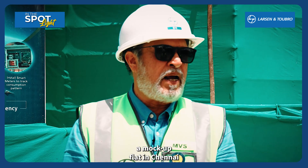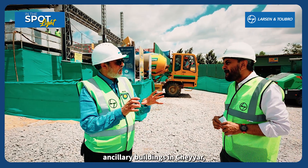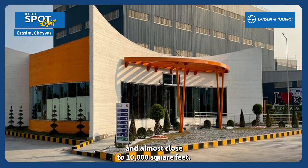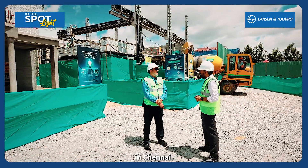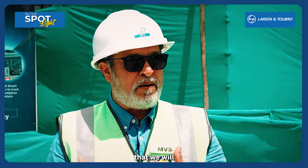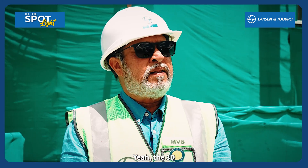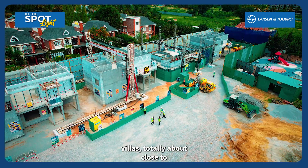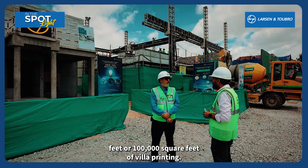Then we did our own mock-up flat in Chennai using this technology — the 3D printing only for the walls. Then we also did ancillary buildings in Chaya, including the main gate buildings and administrative buildings — almost close to 10,000 square feet in Chaya. Then we showed this technology to one of the leading developers when we were doing it in Chennai, and he was very keen. We said we will deploy this for his villa projects in Bangalore. So that's why we are actually 3D printing six villas. L&T is the only company doing in-situ 3D printing in India, and we have done close to 1 lakh square feet — 100,000 square feet — of villa printing. Nobody else has done this.